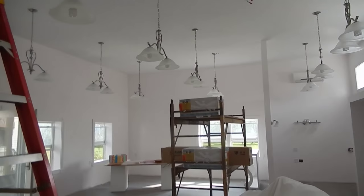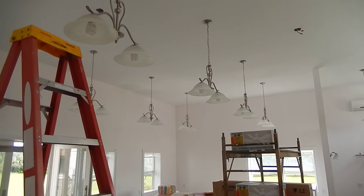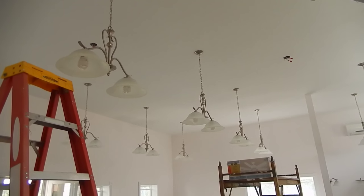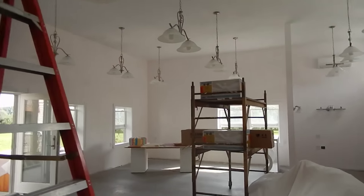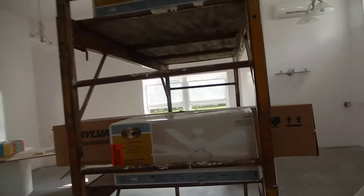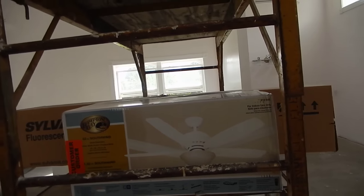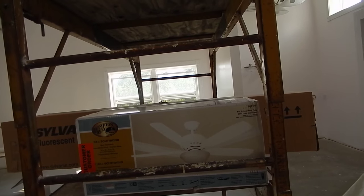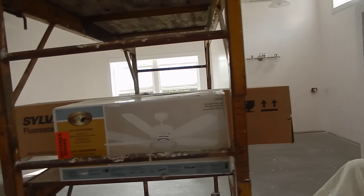There you go — there are the bulk of the lights. You can see the two spots where the fans will go. I'll take you up and show you what the fan looks like — it's just a real plain simple white fan. We are not going to be putting a light on it, just the fan on its own.